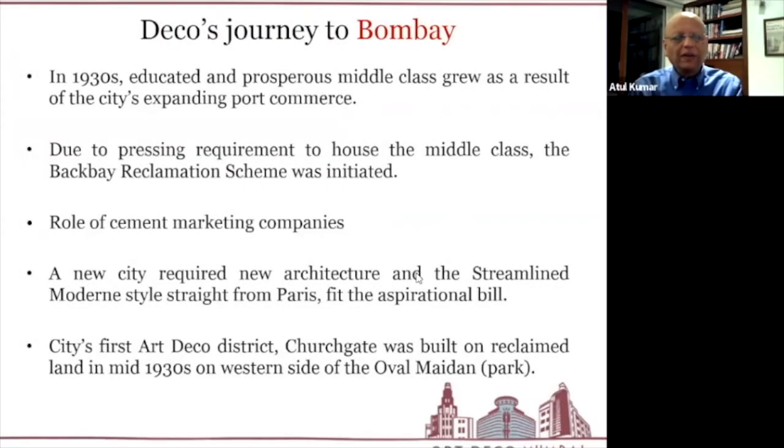Deco came to Bombay in the 1930s as the educated and prosperous middle class grew increasingly wealthy due to the city's expanding port commerce. There was also a pressing requirement for housing to meet this aspirational class's need for a modern living style, which initiated the Back Bay reclamation scheme — a very major landfill program. Cement marketing companies played a key role, offering not just reinforced concrete as a new construction material, but selling the aspiration of a modern home. The new prosperous city required a new architecture, and the streamlined modern style from Paris fit that build perfectly.